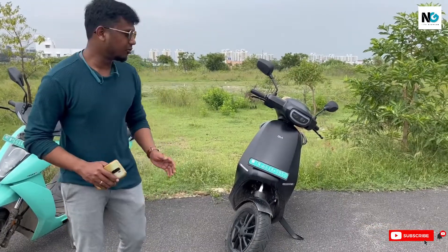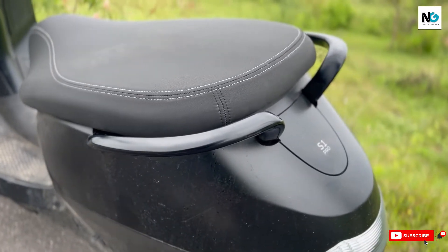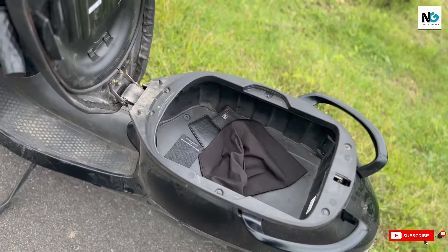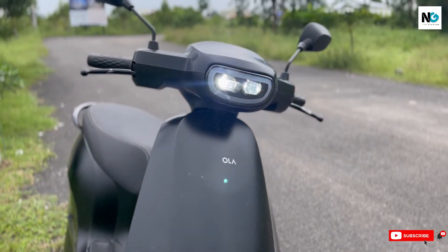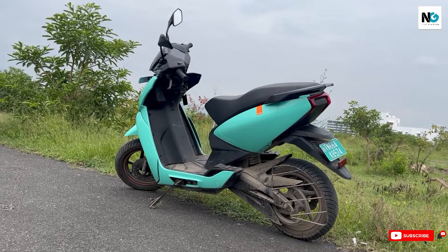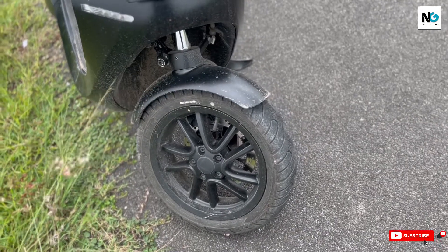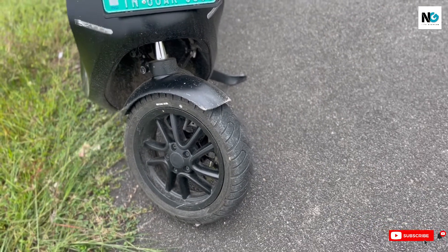Ola has a comfortable seat, which is a point in its favor, but the center tunnel design means you can't carry things the way you would on a classic scooter. Ather has 22 liters of boot capacity while Ola offers 36 liters — Ola wins on practicality. When it comes to suspension, Ather has a firm setup similar to what you'd find on an Aprilia, while Ola's front single-sided suspension feels more comfortable by comparison.